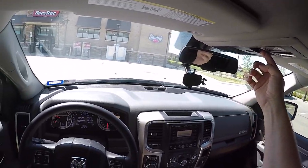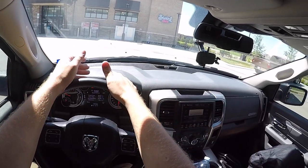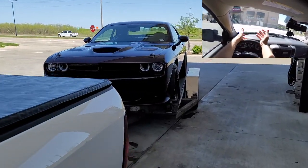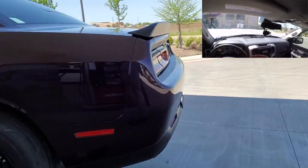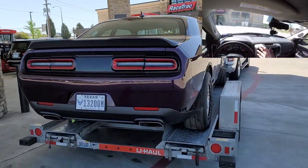Today's video is going to be a combination Challenger and RAM — mostly RAM — really about this RAM 1500 towing my Challenger. Let's see what kind of mileage we get and how well it does. The Challenger has had some weight reduction, so it's probably down to around 3,800 pounds.